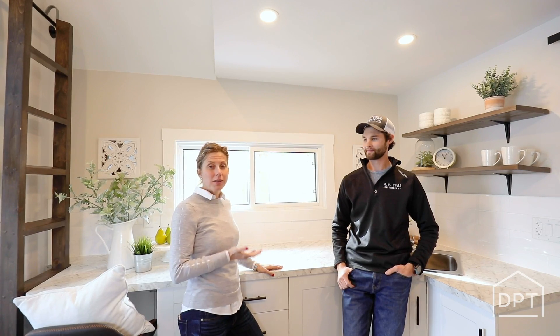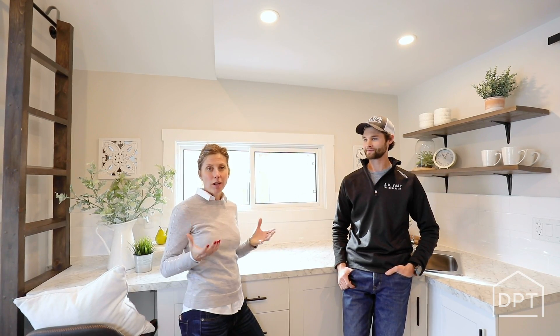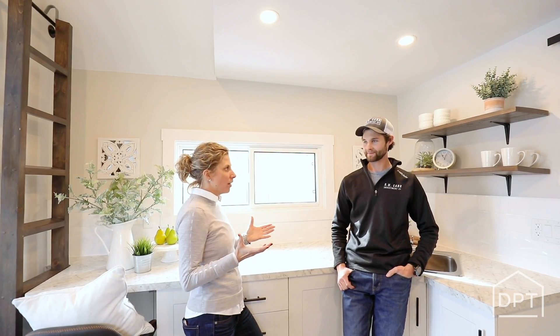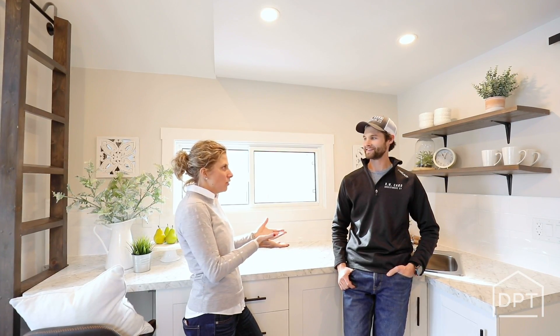So I'm here with Ryan Carr, who's the mastermind behind this incredible project that we have here today. So Ryan, how did this come about? How did you find this? What do we got?